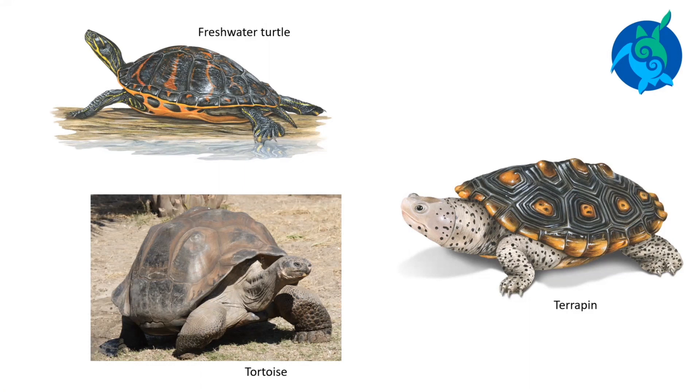Turtles are sometimes grouped based on where they live. In different parts of the world, these groups can be given different names. In the U.S., sea turtles live and swim in the ocean. Terrapins spend time on land and in water; they live in brackish water, often in swampy areas. Tortoises live on land. They have stubby feet and are not good swimmers. They are not streamlined.